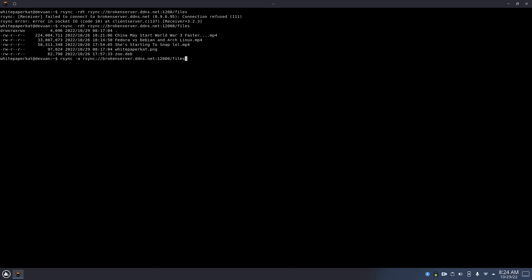For instance, this is just a Debian package that I was looking for that I uploaded just to test it. Then just bring it, specify the directory that it's going to, and that should download it. And as you can see, that's now in my home directory.